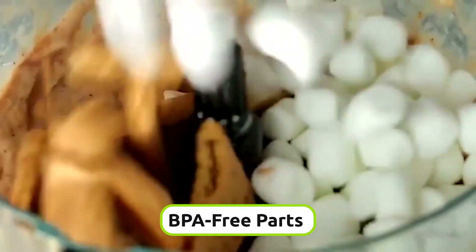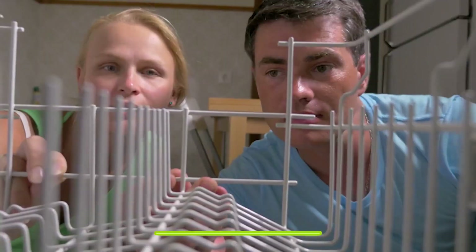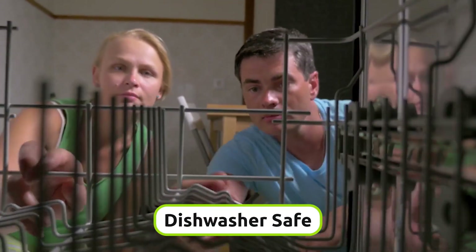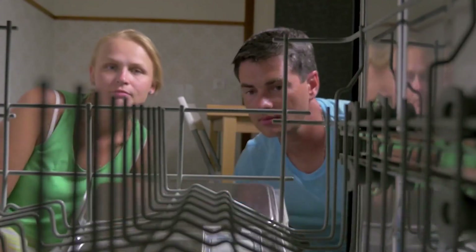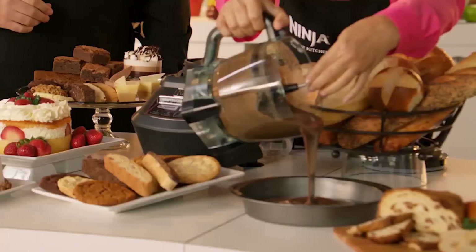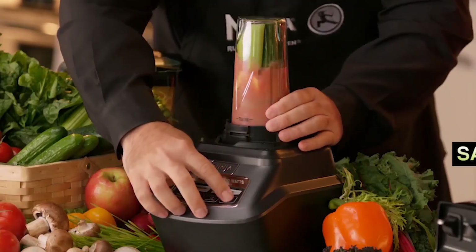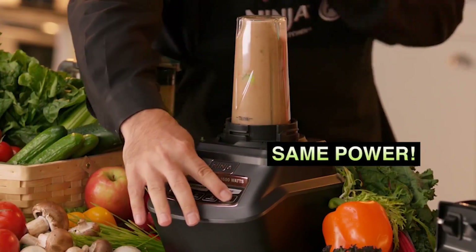All parts are BPA-free, which makes them safe enough to use routinely. It is also dishwasher safe, so you can wash each and every part in the dishwasher. All that being said, it will add a lot of benefits to your kitchen for sure. And since you just have to buy one system instead of three different appliances, you save on your pocket as well.